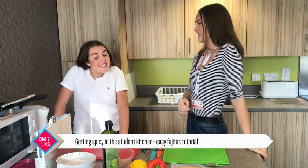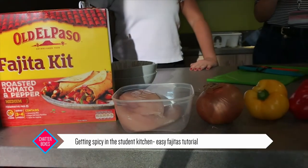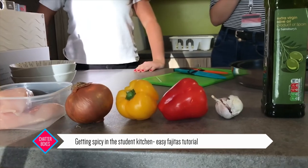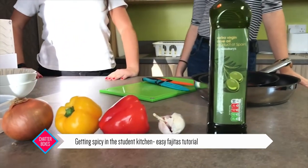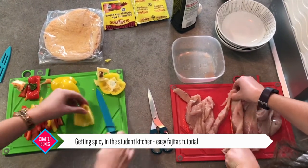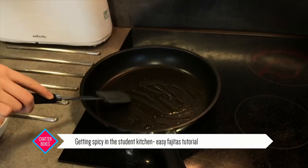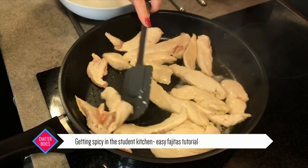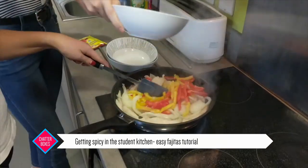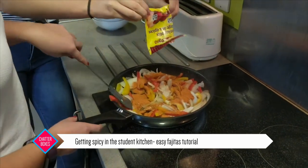So today we're going to be cooking fajitas. All you need for this quick and easy meal is a fajita kit, chicken, onion, a red pepper, a yellow pepper and a clove of garlic. First of all, cut the chicken, peppers and onions into strips so they fit perfectly in the tortilla wraps. Then heat the pan on a high temperature and add oil so the chicken doesn't stick. Then add the onions, peppers and sprinkle with the seasoning mixture — this is when the flavours really start to develop and the kitchen smells gorgeous.